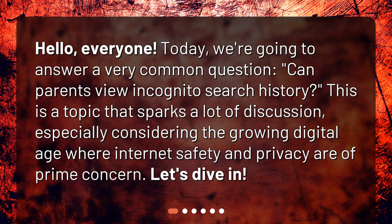Hello, everyone. Today we're going to answer a very common question: Can parents view incognito search history? This is a topic that sparks a lot of discussion, especially considering the growing digital age where internet safety and privacy are of prime concern. Let's dive in.